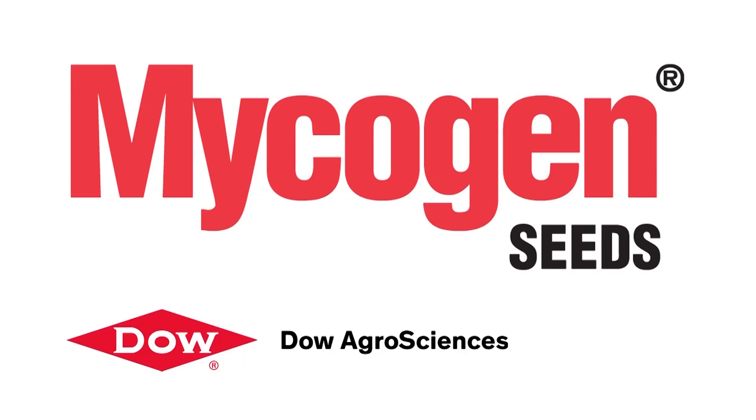This is the farms.com soybean report brought to you by Mycogen Seeds — driven by your success.